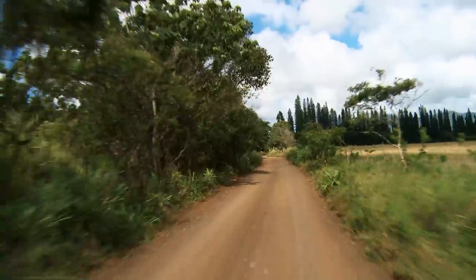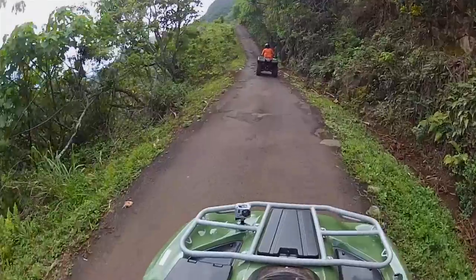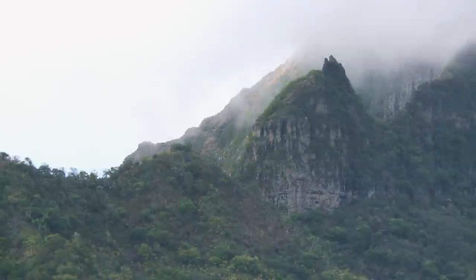The machines are real good — fast enough. If you do it, make sure you bring a camera. We took one previously in Maui, so I was expecting just a little trail here and there. But when we got up into the mountains, it was great. The scenery is just unbelievable. The other one we did was nothing at all like this. It was great.